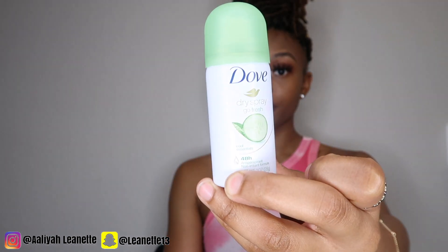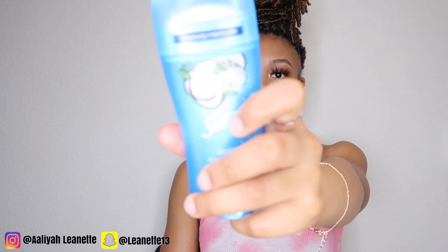As far as deodorant, I have three different types. I use this Dove cucumber scent spray deodorant — this is like my travel deodorant. Spray deodorant is my best friend during summer because regular stick deodorant doesn't feel the best when you sweat — it gets sticky and rubbery when you move your arm. If I do use stick deodorant, it's this simple coconut scented one by Secret — it's like that final touch.